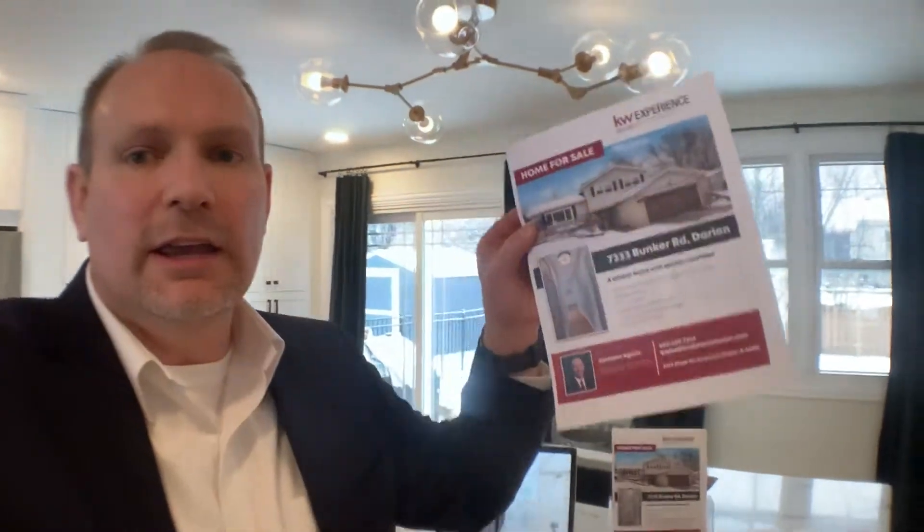We are at 7333 Bunker Road in Darien and I had a go-fast situation here. Clients put an offer on another property and we wanted to get this thing under contract as quickly as possible. So we're aggressively priced — currently listed at $334.9. It's a three-bedroom, two-bath, really renovated as you can see. Looks fantastic.